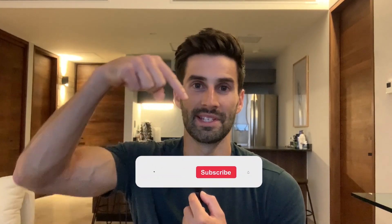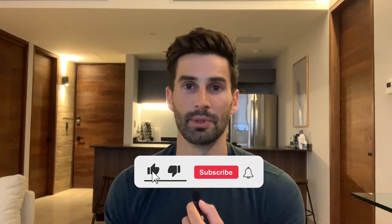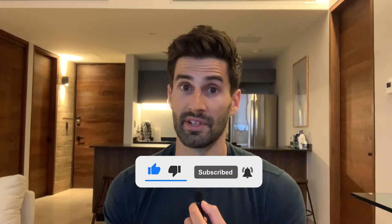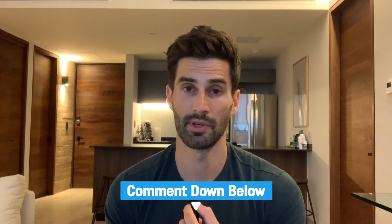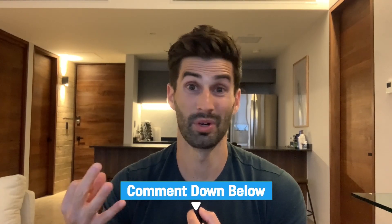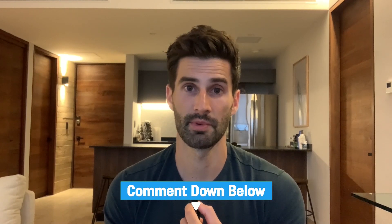That is all for today. If you enjoyed the video or found it helpful, please like and subscribe to my channel for more related content. If you have tried the elemental diet, I'd love to hear about your experience in the comments below — please let us know what condition you used it for, how long you used it for, if it worked, and anything else you're willing to share. If you're new to my channel, I post a new video every Monday and YouTube Shorts throughout the week. Thanks so much for watching and I'll see you in the next video.